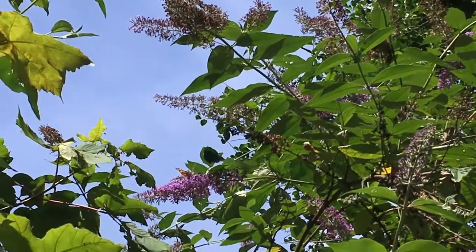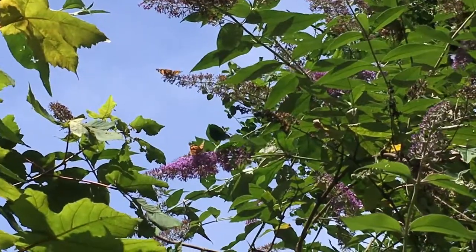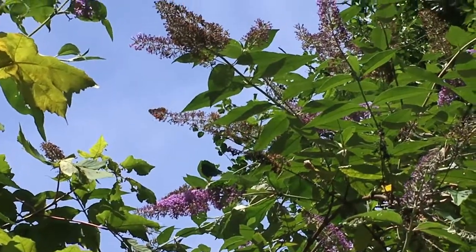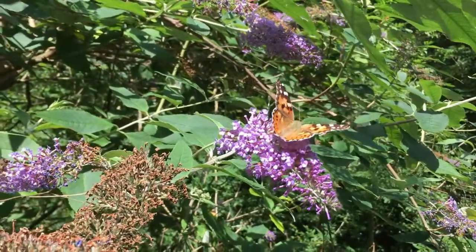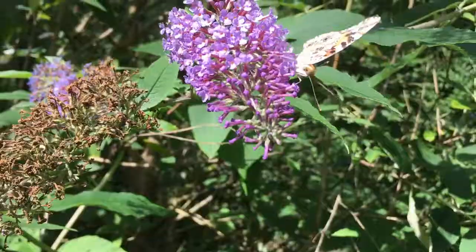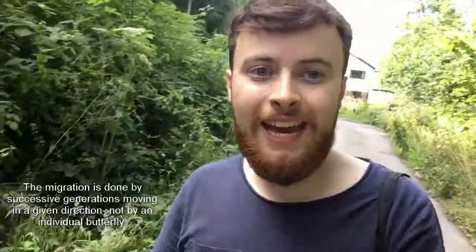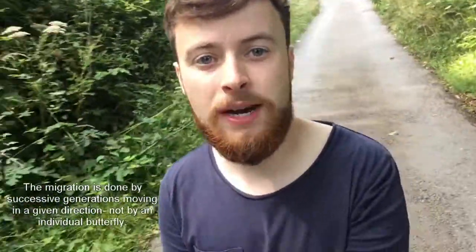That is a painted lady — it's a sort of pale orange color and the tips of its forewings are black with these little white dots in them. One of the interesting things about the painted lady butterfly is that they're actually a long-distance migrant.